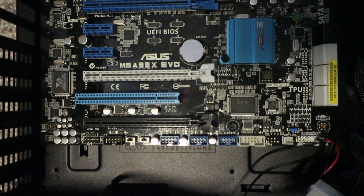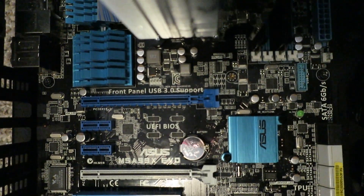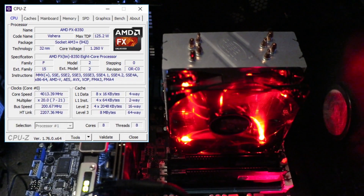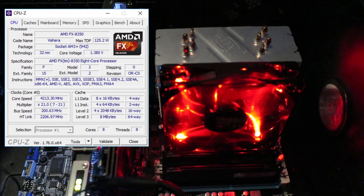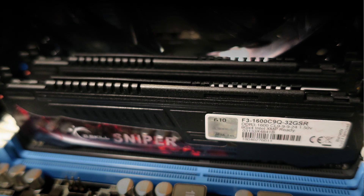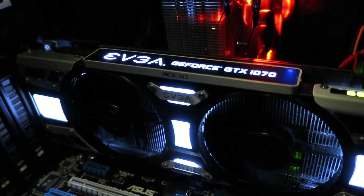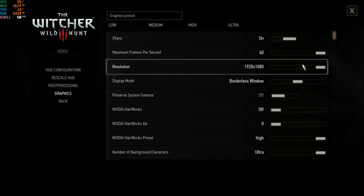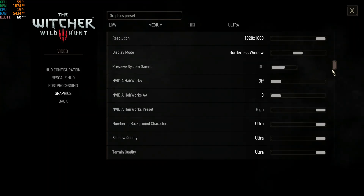Our test platform is the ASUS M5A99X motherboard with the FX8350 CPU, which has 8 cores running between 4 and 4.2 GHz depending on how many cores are active, 16 GB of DDR3 memory clocked at 1600 MHz, and the GeForce GTX 1070 video card. All games are run at 1920x1080 resolution.